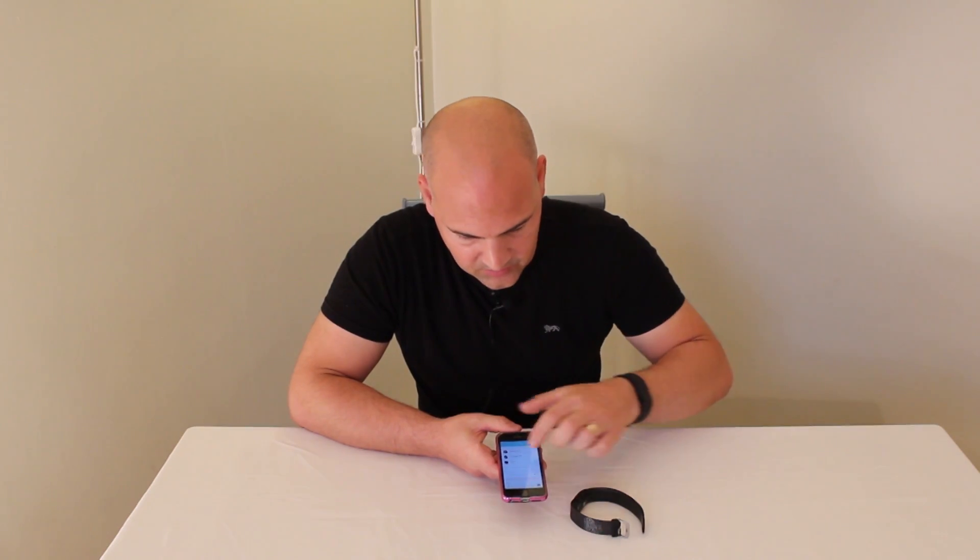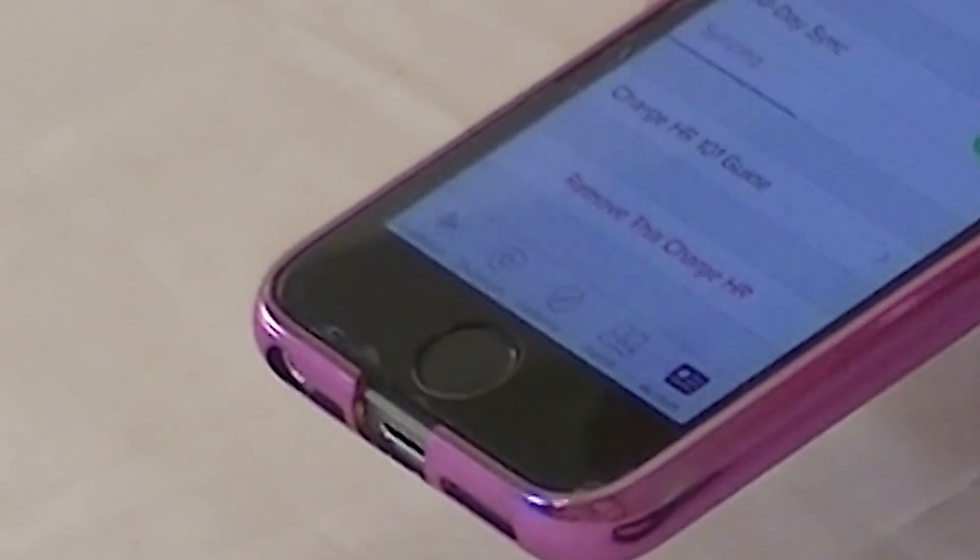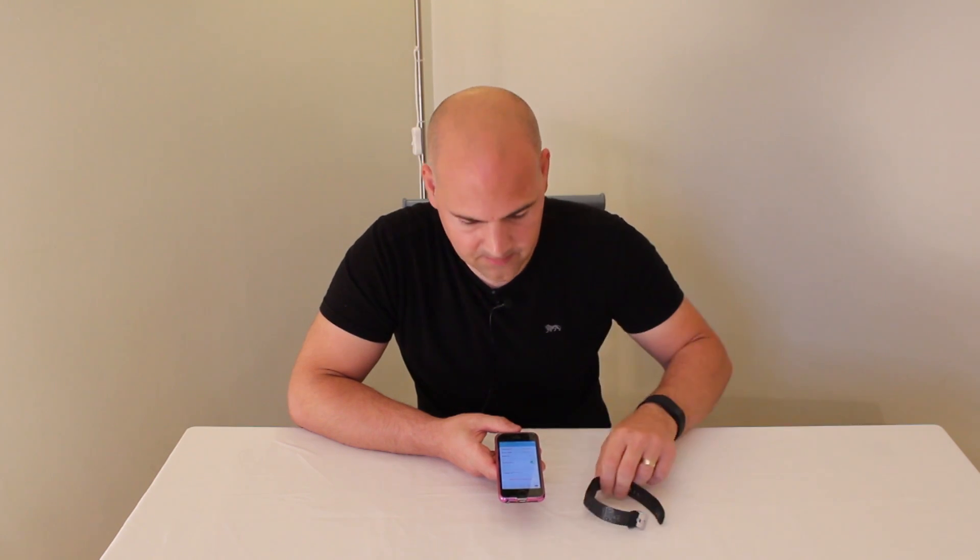So we want to remove the Charge HR, so we're going to Charge HR, and if you scroll towards the bottom, remove this Charge HR. Now when you do this, any data which is on here is not going to be synchronized, so make sure you synchronize it before you do it.